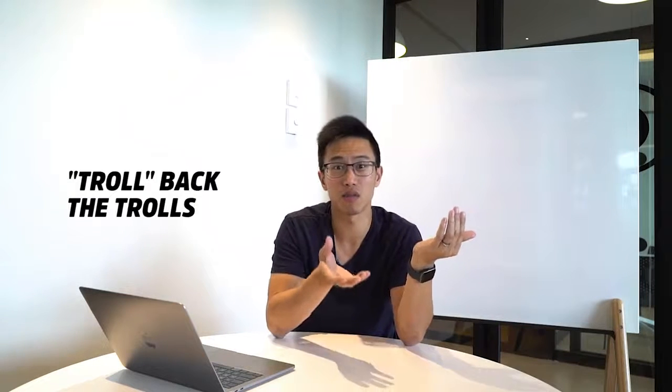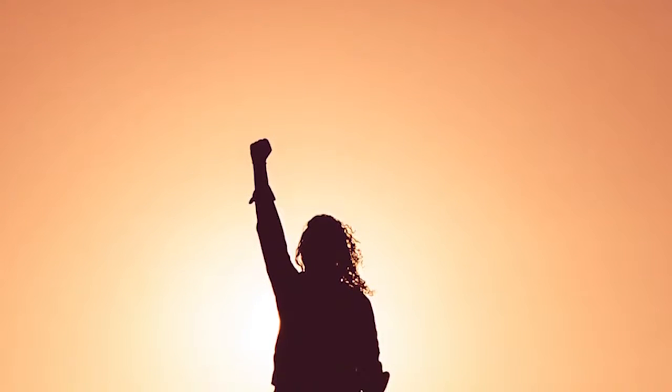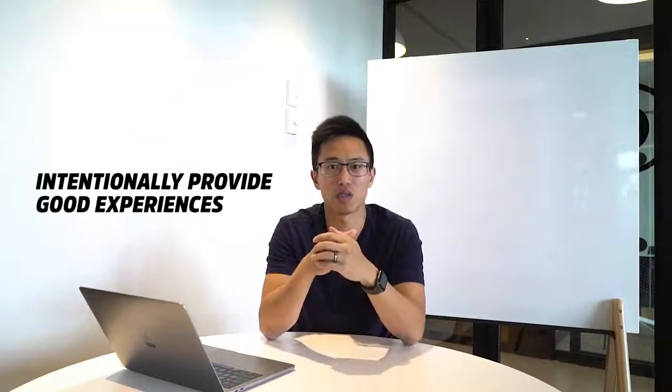On the other hand, if the bad review is a troll — just a one star saying they dislike the service without saying much — feel free to troll back in your reply. Tell them if they want to try your competitors, here is their address. This shows the character and confidence of your business to everyone else reading, demonstrating that you're not scared and you're confident in your food offering.